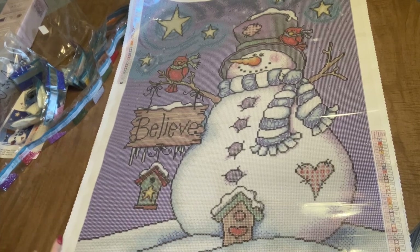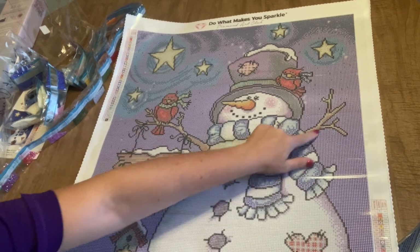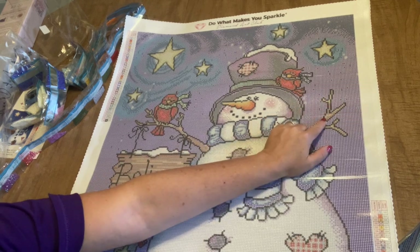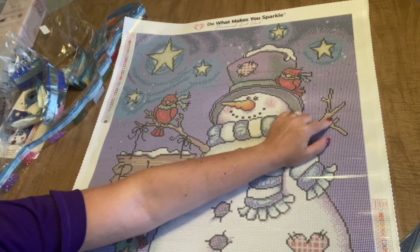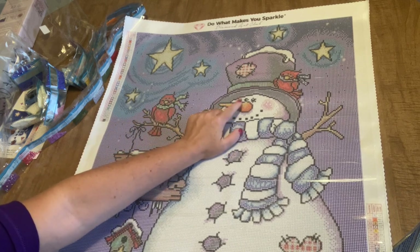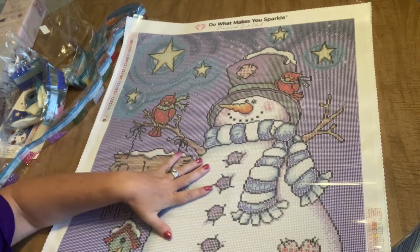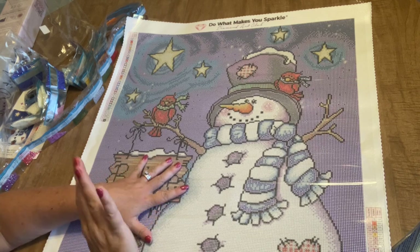I'm coming back because it was bothering me and I couldn't leave you hanging. I found number three — it's in the branches! And I was wrong: that dark flesh color is actually what's in the branches, and the orange is in the nose. The orange AB is also in the beaks of the birds. Just wanted to clarify that so I didn't give wrong information. Talk to you soon, bye!